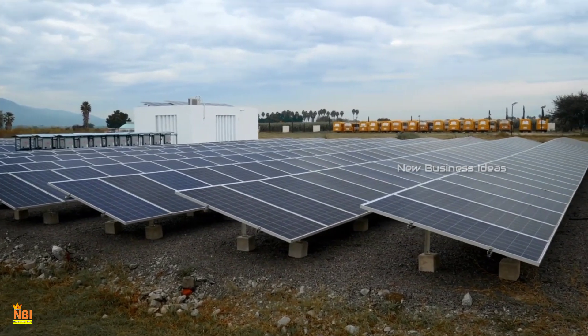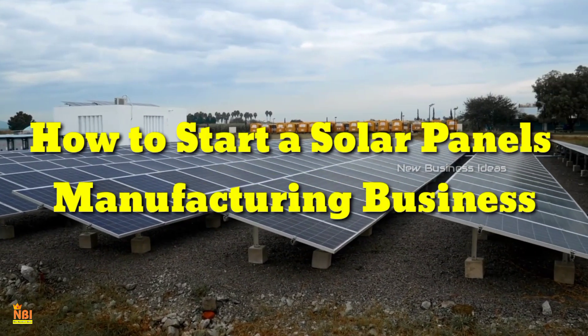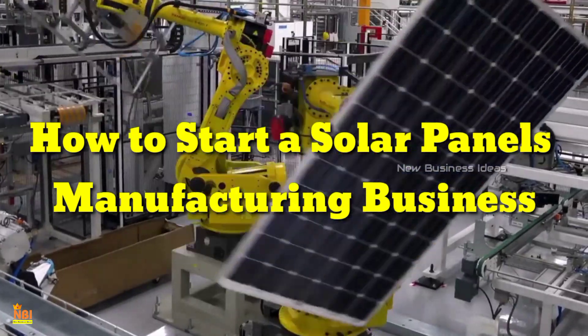Hi friends, welcome to New Business Ideas. Today, we look into the business of how to start a solar panels manufacturing business.